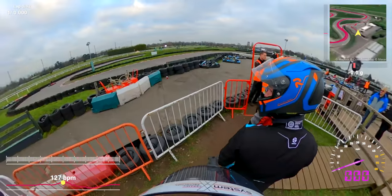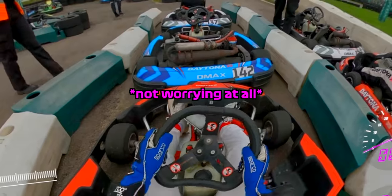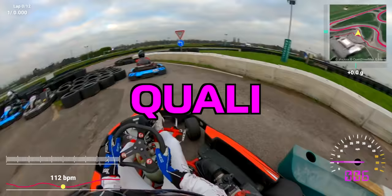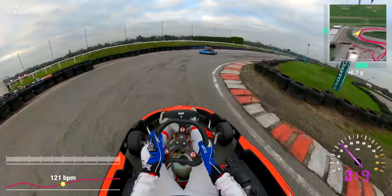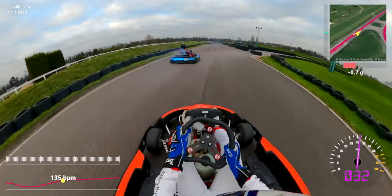Just walking around and getting ready to hop into the kart, I'm around 120 to 130 beats per minute. We sat in the kart for a couple of minutes, so we dropped down to 100 just before we fired the engines. Cold tires, extremely cold conditions, being the UK in January. As you can see, this guy's already sliding, so let's take our time here.